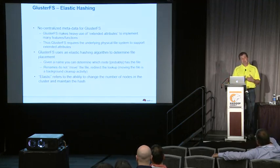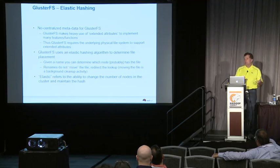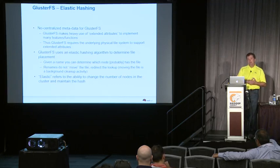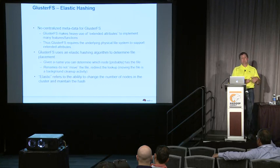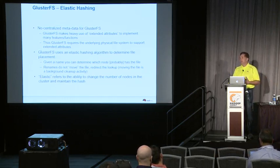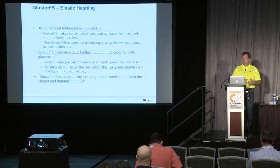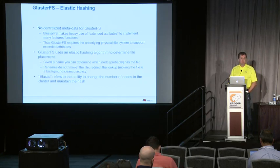The metadata for the elastic hashing is not kept in some separate database — it's kept in the extended attributes area of the file system itself. The underlying physical file system could be any Linux file system supporting extended attributes; Red Hat storage uses XFS, with upstream testing on BTRFS and ext3 also being popular. The directory acts as a B-tree hash, and all directory entries have to be repeated on all nodes, which means lots of small metadata operations are more expensive in Gluster than in HDFS.